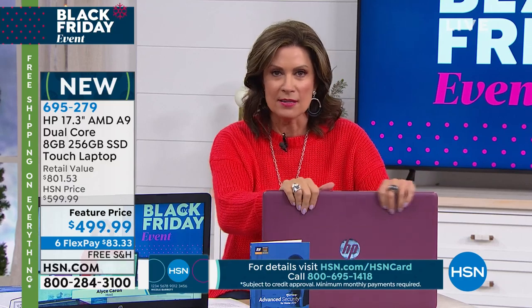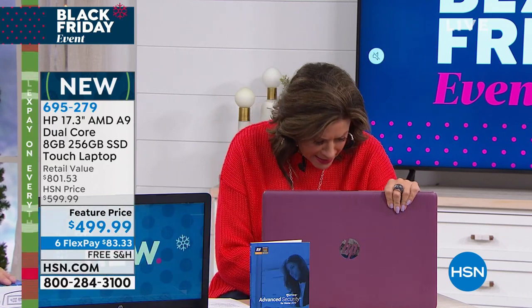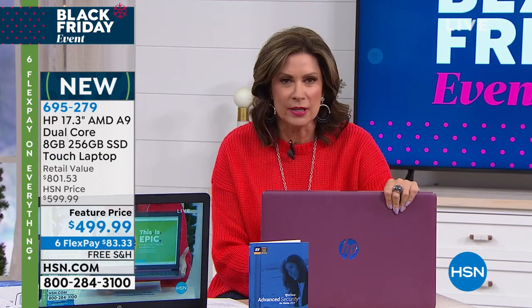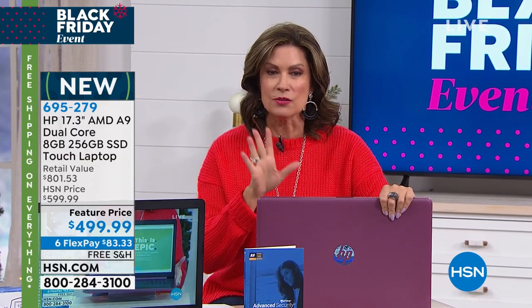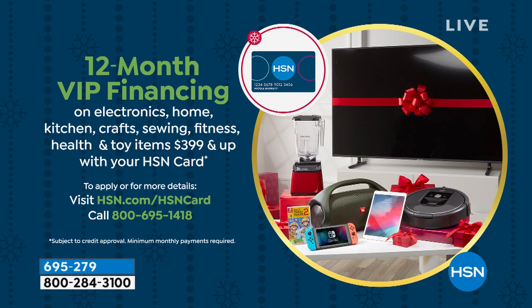Because we put this on six flex payments, if you want to get this home on a flex payment, it makes it $83 and 33 cents. But if you want to finance it, let us be your bank. We're allowing you to finance this for 12 months on your HSN card. As long as it's paid for by this time next year, you will pay zero interest — that's $41 and some change per month.